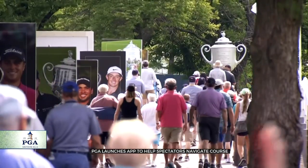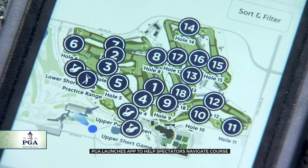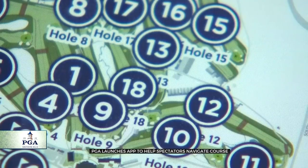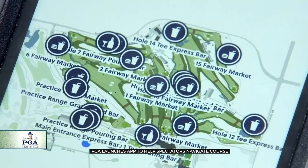If you didn't download the Spectator app at home, all you have to do is scan a QR code to get the interactive map on your phone and you're ready to go. The app doesn't just show you where every hole is, but where you can grab some lunch and where to have a little fun.